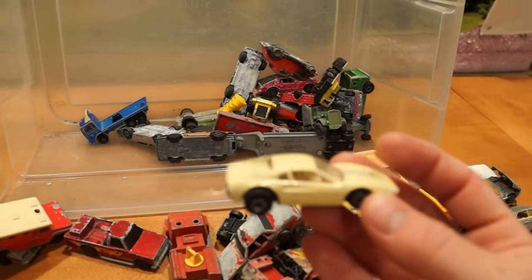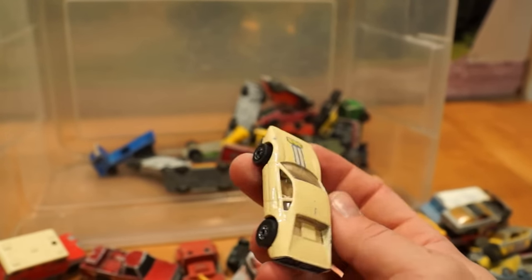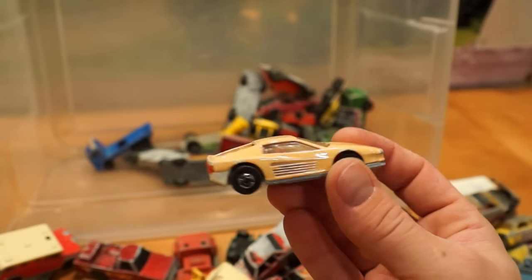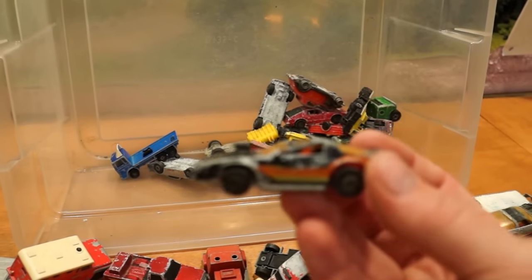Another Hot Wheels change-color car — these cars, when they stop working, do they not always stop in the most hideous color ever? Hideous. Another hideous change-color Ferrari Testarossa. You really got to collect those ones in mint shape if you want them to look nice at all.